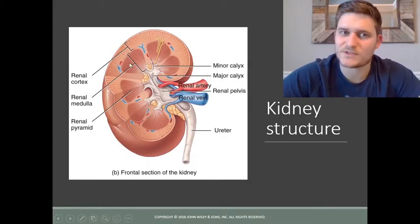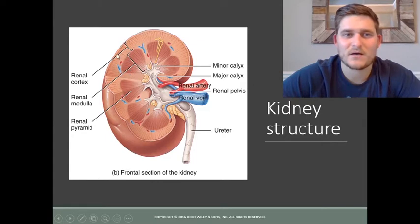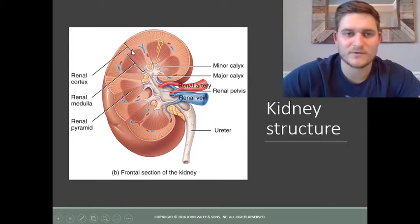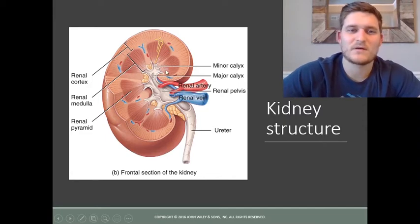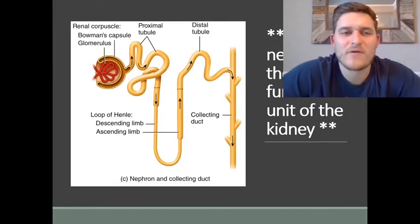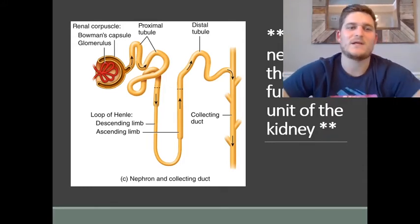We've discussed the sections of the kidney before — we have the cortex and the medulla. They have their own cells that produce certain hormones, which we'll discuss shortly. The actual filtration units are called nephrons, and the nephron is the functional unit of the kidney.